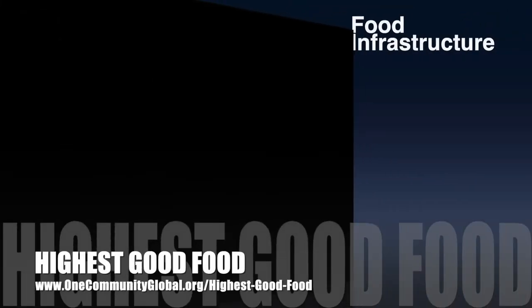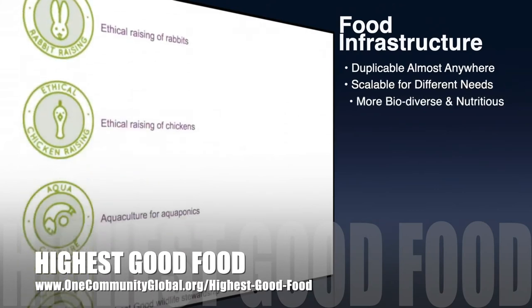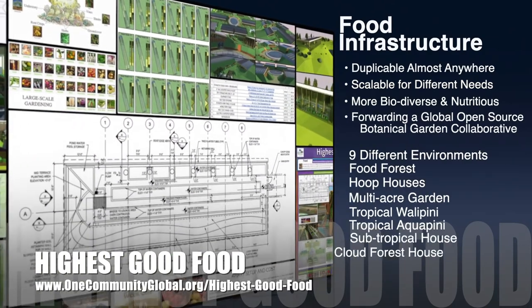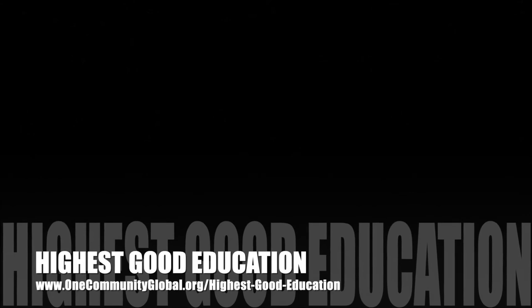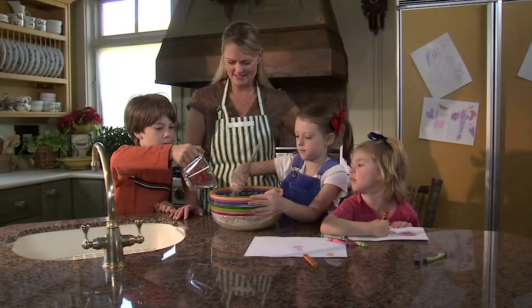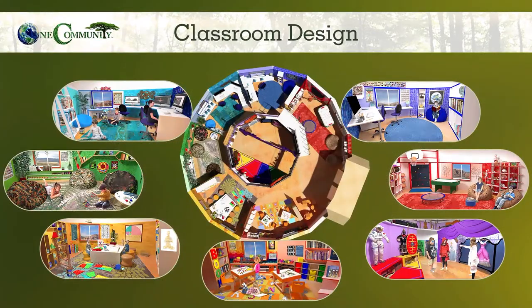One Community's approach to highest good food is duplicable almost anywhere, scalable for different needs, more biodiverse and nutritious, part of forwarding a global open-source botanical garden collaborative, and includes nine different free-shared and duplicable growing environments. The highest good education component is complete and pretty much ready to launch once we're on the property. It is designed for all age groups, adaptable to any schooling environment, inspiring and fun for all participants, and includes national standards, all subjects, lesson plans, teaching strategies, learning strategies and tools, and classroom design.